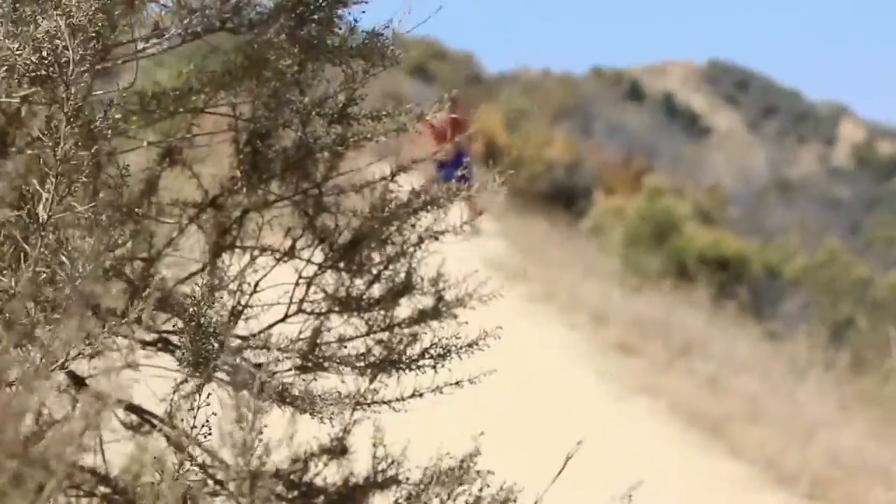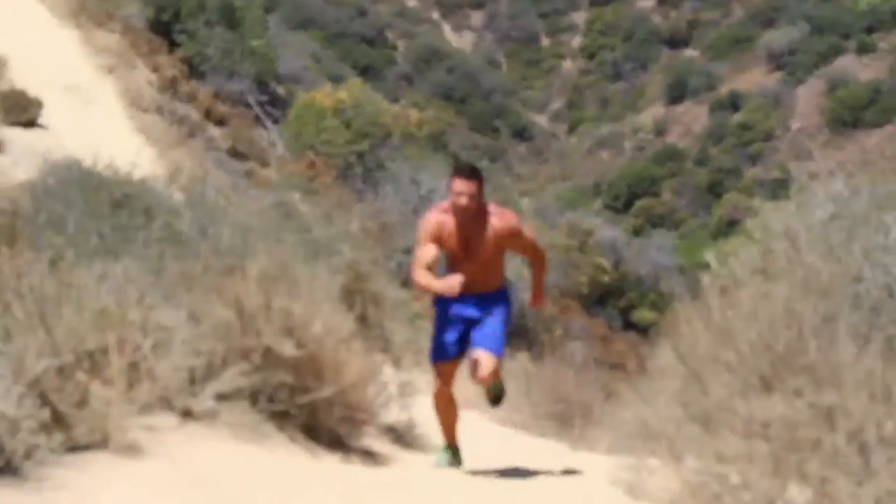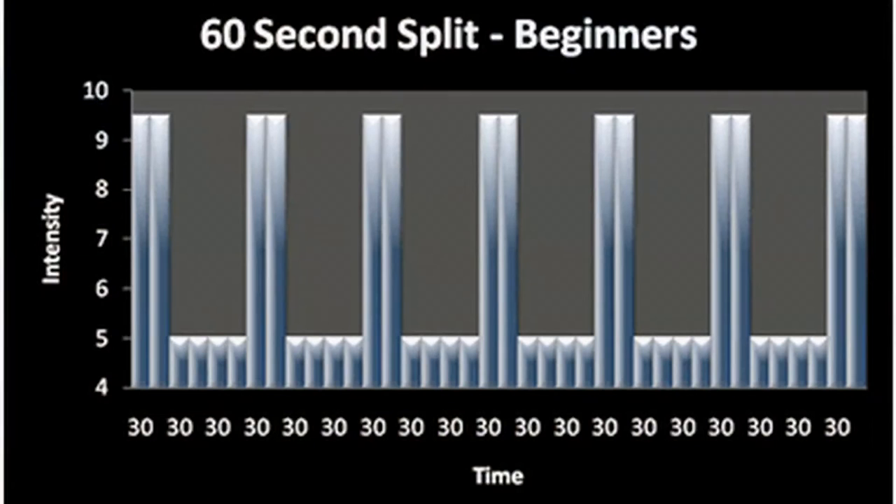Work intervals or sprints, like in this video, can be as short as 10 seconds or as long as 1 to 4 minutes. Here is a beginner HIIT training graph. You will see that the high intensity lasts 30 seconds, followed by 1 minute of rest. If repeated twice, that would equal 20 minutes of perfect HIIT training.